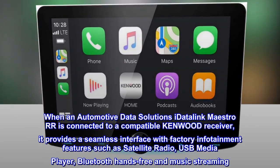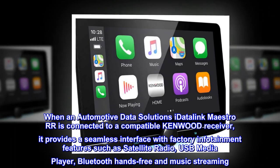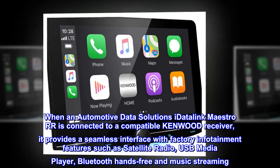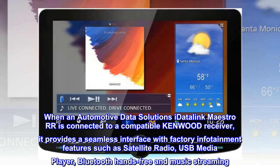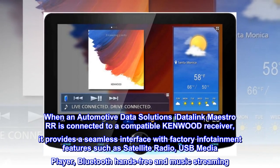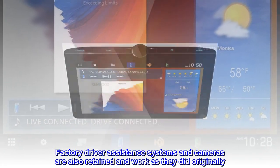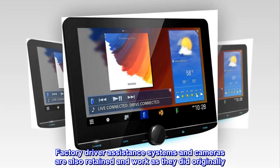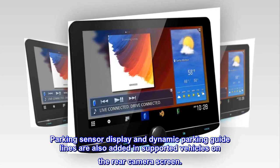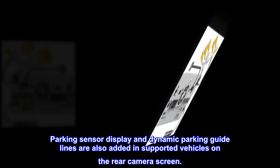When an Automotive Data Solutions iDatalink Maestro RR is connected to a compatible Kenwood receiver, it provides a seamless interface with factory infotainment features such as satellite radio, USB media player, Bluetooth hands-free, and music streaming. Factory driver assistance systems and cameras are also retained and work as they did originally. Parking sensor display and dynamic parking guidelines are also added in supported vehicles on the rear camera screen.